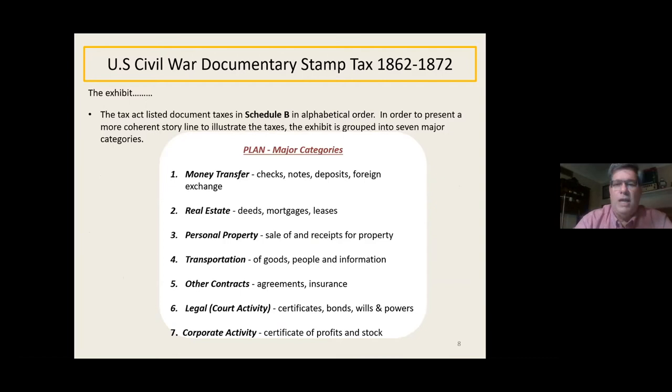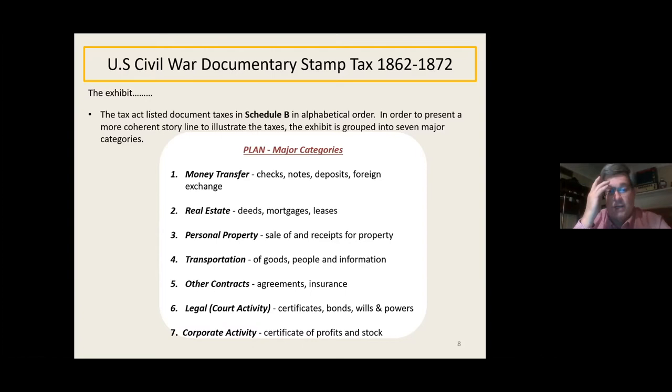My exhibit is basically what I call fiscal history — kind of like postal history, only it's on documents showing the taxes and a lot of other interesting things. The tax act listed the document stamps in Schedule B in alphabetical order. To present a more coherent story, I grouped the exhibit into seven major categories: money transfer, real estate, personal property, transportation, other contracts, legal or court activity, and corporate activity.